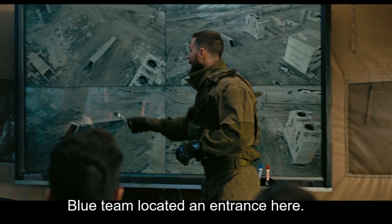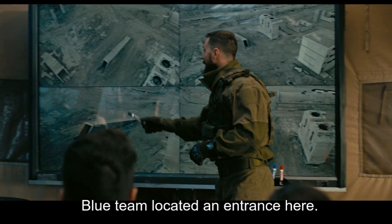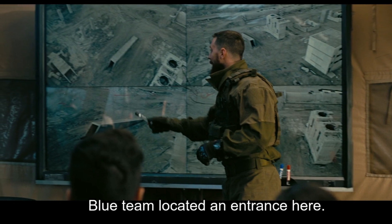Like in the movie, the blue team informed the red team about the tunnel through which the site of explosion can be reached, and this helped the protagonist.